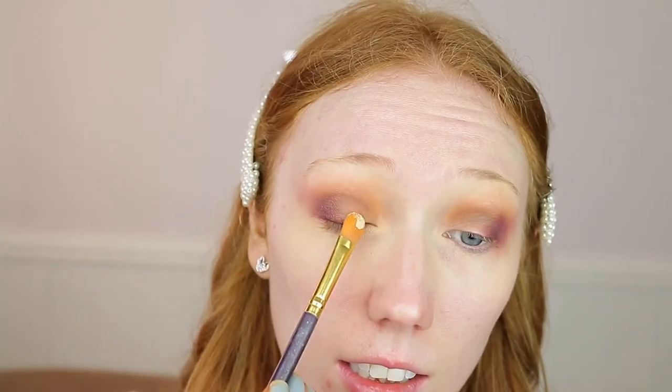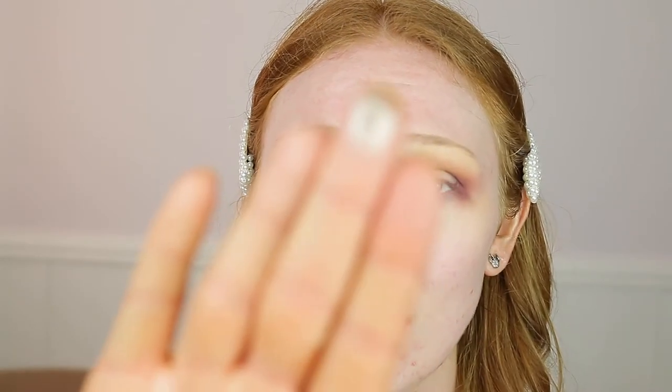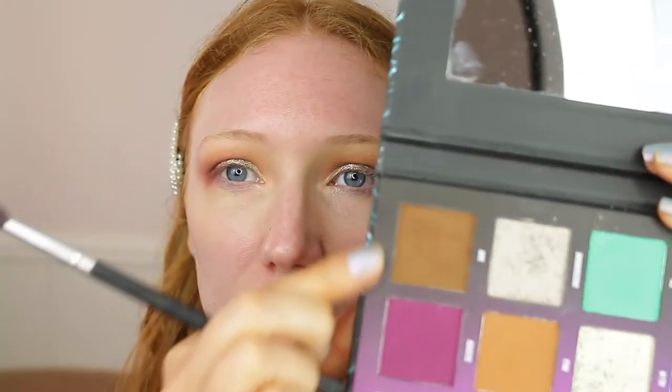I'm then going to do a cut crease taking my concealer and cut to about two thirds of the way. Then I'm taking the shade Underground and patting it all over the lid — I'm going to use my fingers because this is so pigmented. Just a tiny bit pressed in and I pat it all over where I've put the concealer. Then I'm going to take Slasher and 5am, mix them together, and put them on the outer third to blend a little more, working it up to the crease. I'm also going to take the shade Ivy and press it on the middle of the lid.